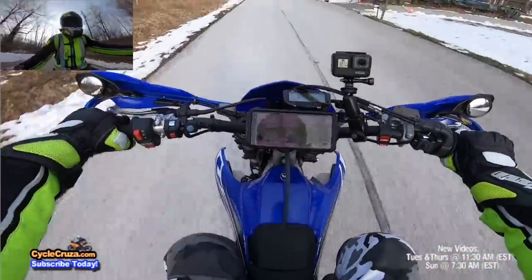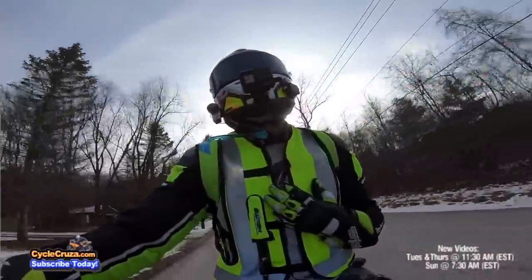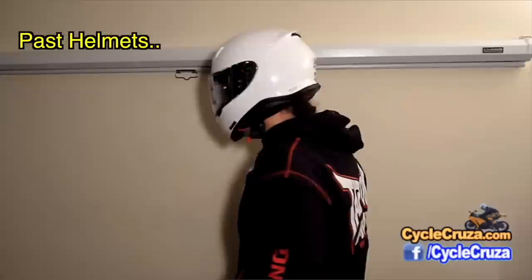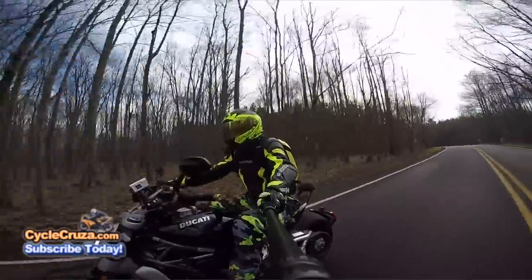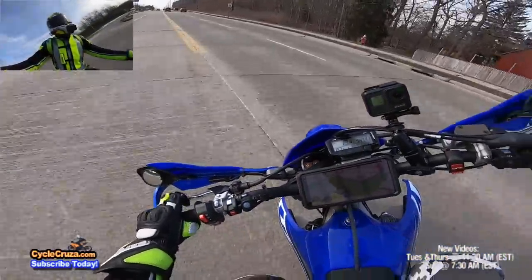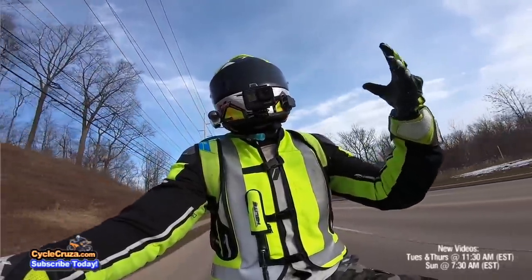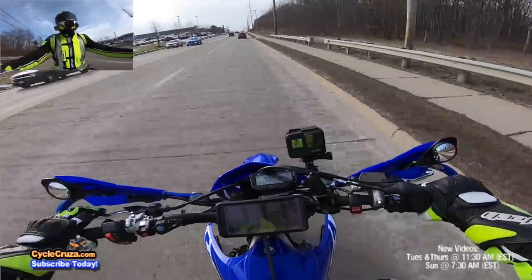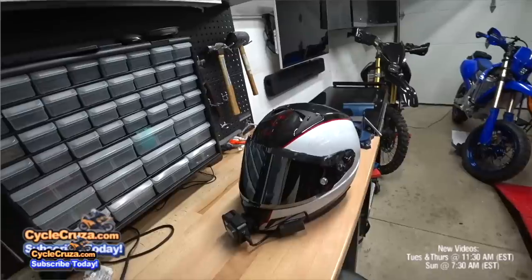I'm always looking for the next better helmet — that's why I've done a lot of helmet reviews over the years. I've had a lot of helmets, most of the major name-brand helmets. I'm always looking for a lightweight helmet because with a lightweight helmet it's less stress and fatigue. It's more a part of your head, no stress on your neck. That's why my previous helmet, the Nex XR2 carbon helmet, was super lightweight as well.